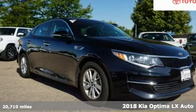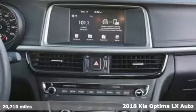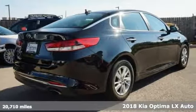It's a 2018 Kia Optima. Kia, designed for fun, driven for thrills, and get ready for an impressive combination of features.